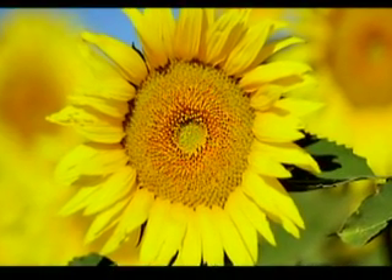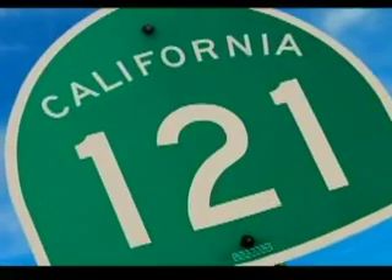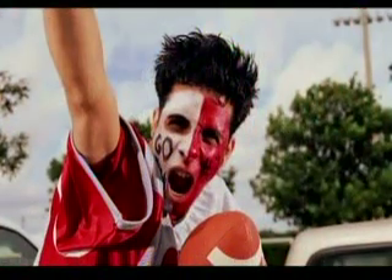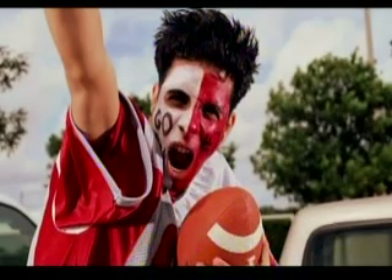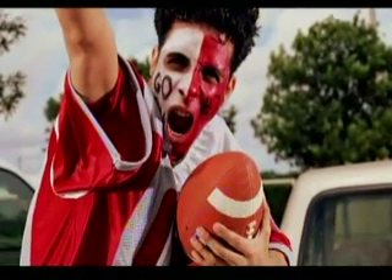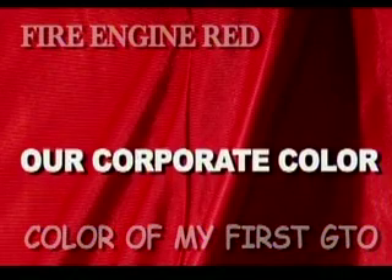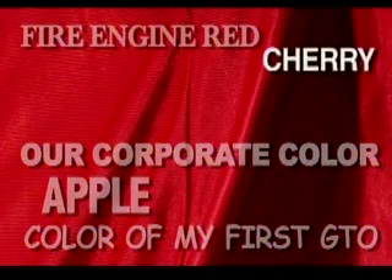Color — it's everywhere around us. It stimulates emotion, whets the appetite, builds recognition, provides direction, inspires loyalty, and fuels rivalry. Color can also cause great miscommunication and confusion. Show the same color to several different people and they will describe it in many different ways: fire engine red, the color of my first GTO, our corporate color, apple, cherry tomatoes.